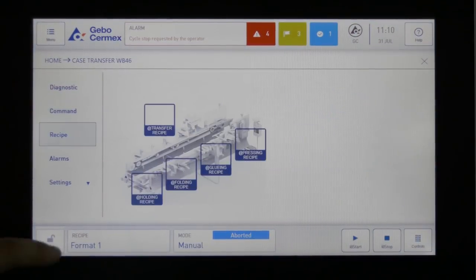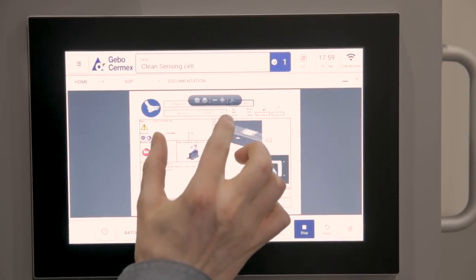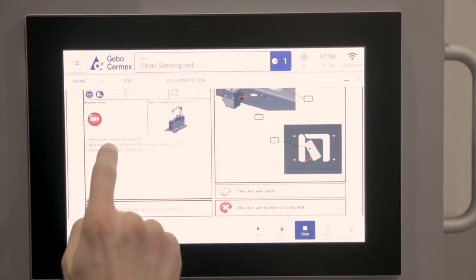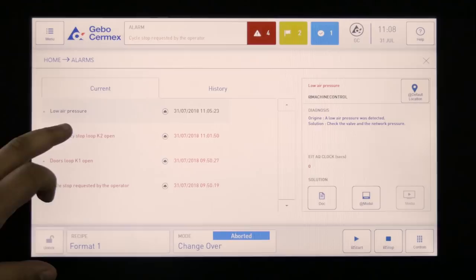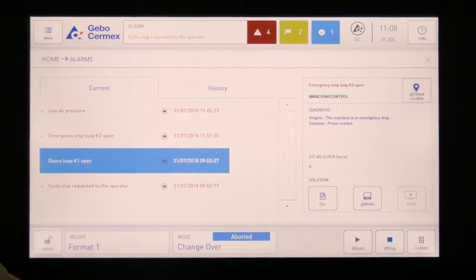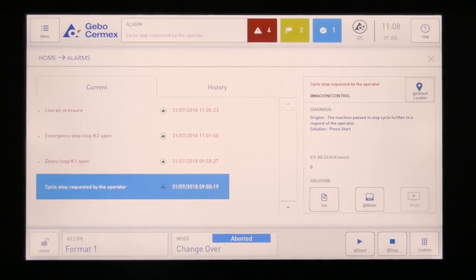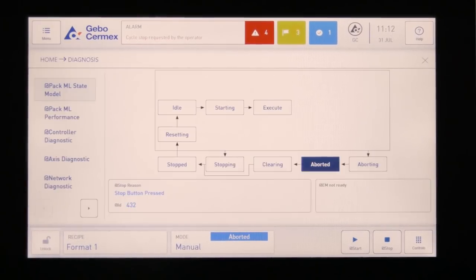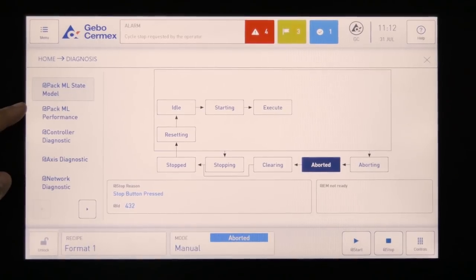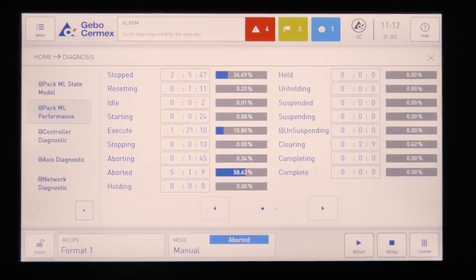Designed with the factory of the future in mind, the WB46 packer features a user-friendly multi-touch PC panel based on tablet-type navigation, RFID login, user and data management, alarm and statistical reports, standard operating procedures, one-point lesson, and remote connectivity. These are a few examples of the features helping to speed up, facilitate, and improve operability and maintainability.